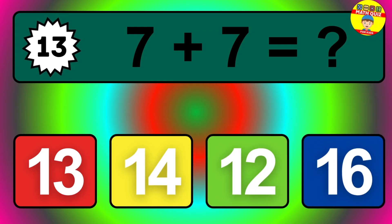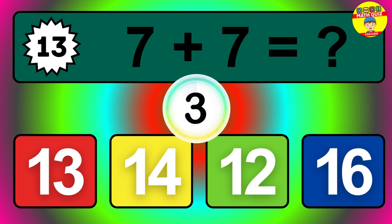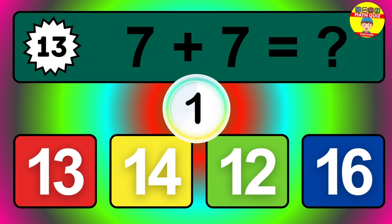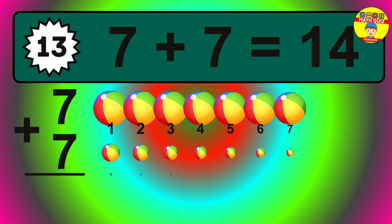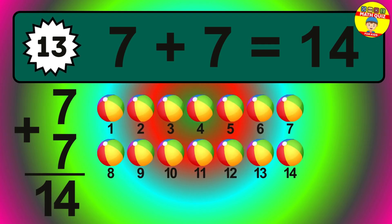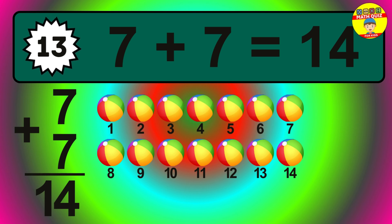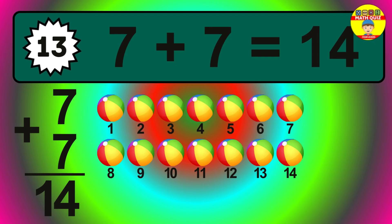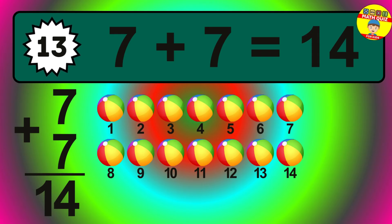Question thirteen. Seven plus seven equals what? The answer is seven plus seven is fourteen. Let's count it: one, two, three, four, five, six, seven, eight, nine, ten, eleven, twelve, thirteen, fourteen.